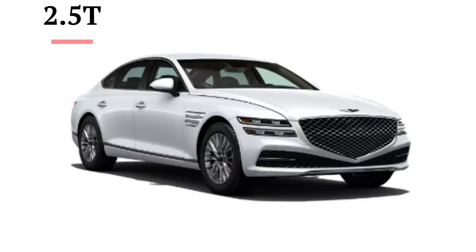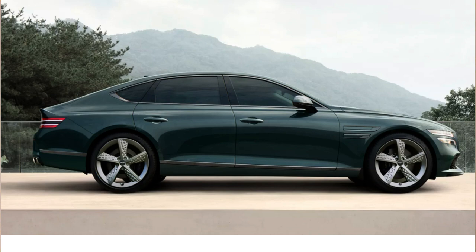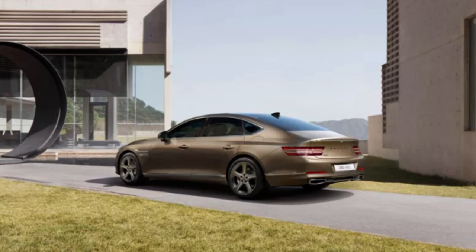Looking at the G80's exterior, luxury is clearly the motive — the body lines, G-matrix grille, fastback side profile, chrome wheels, and Bentley-esque Genesis badge all separate it from the crowd. A Genesis on the road holds your attention longer than many competitors. The split two-line headlights and taillights are a unique touch that manages to stand out without looking over the top.